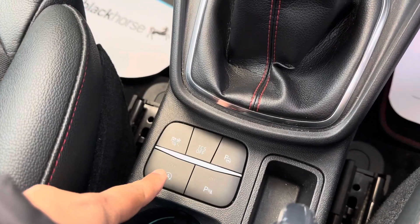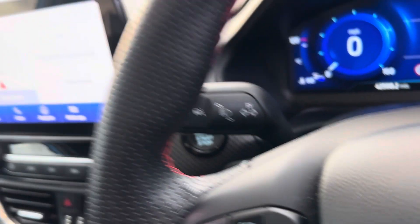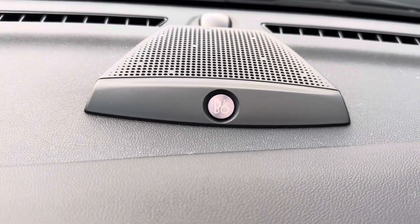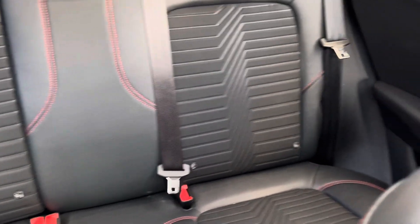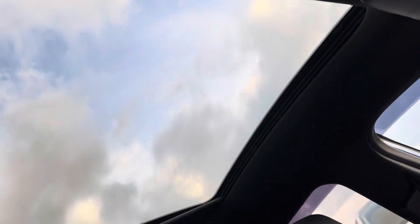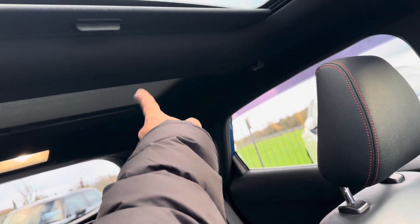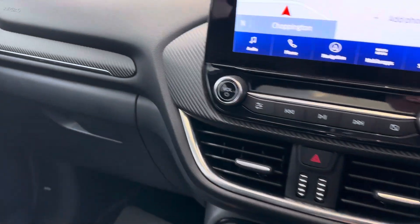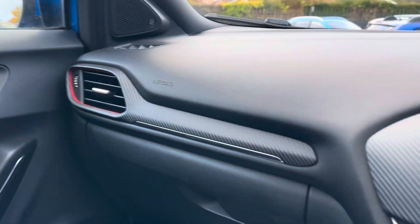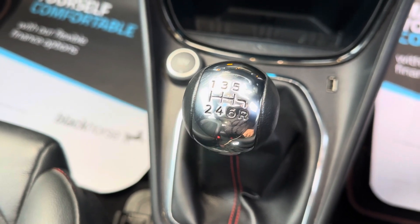It's got auto start-stop technology and lane warning. If you like your music, it's got B&O Bang & Olufsen speakers — you can see the tweeters on the side. It's also got a panoramic roof, which splits so you can move the blind manually, and the sunroof does open up as well. There's a black carbon effect along the dash, which is quite nice, and it's a six-speed manual gearbox with the mild hybrid one litre engine.